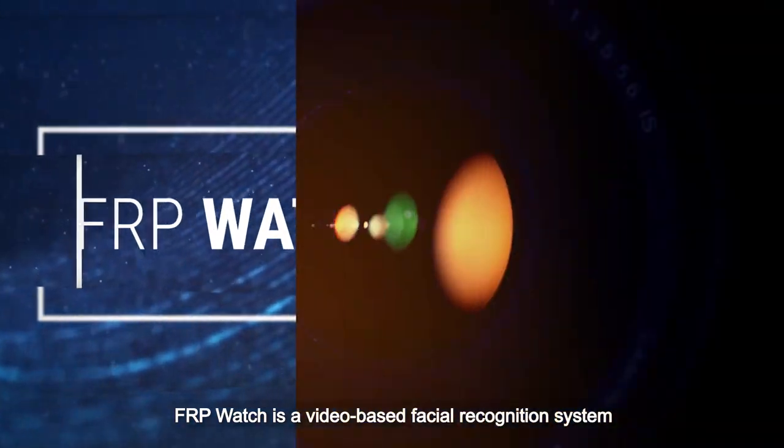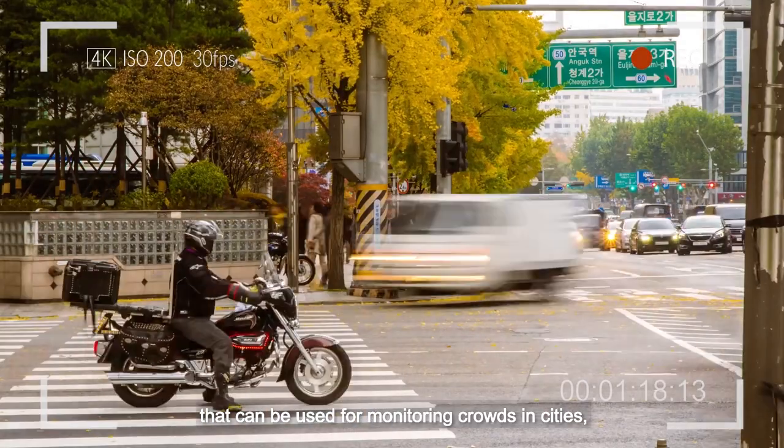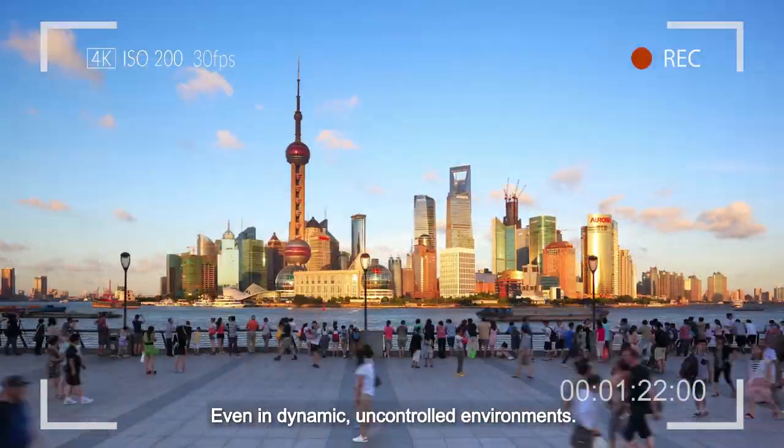FRP Watch is a video-based facial recognition system that can be used for monitoring crowds in cities, transportation hubs, campuses, border crossings and more, even in dynamic uncontrolled environments.